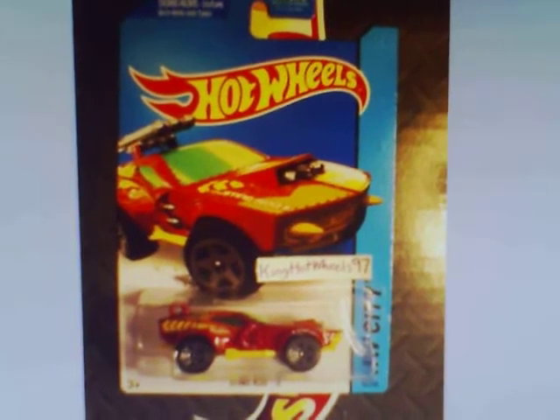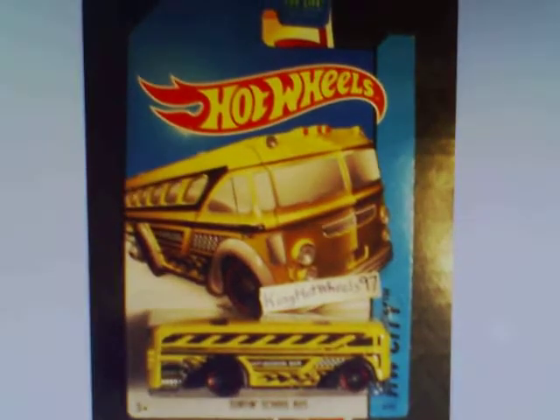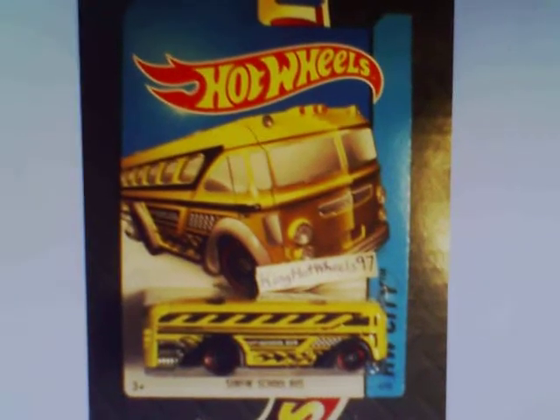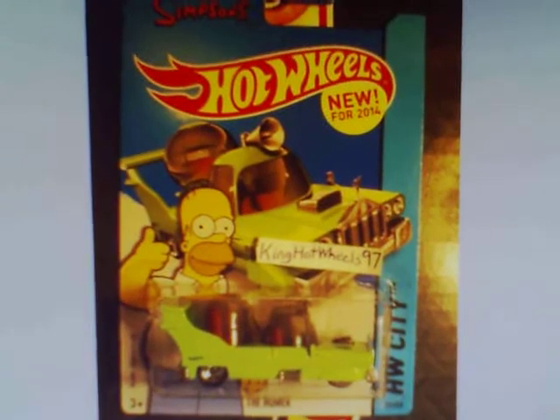Sting Rod 2. Surf and School Bus in yellow. Homomobile in green.